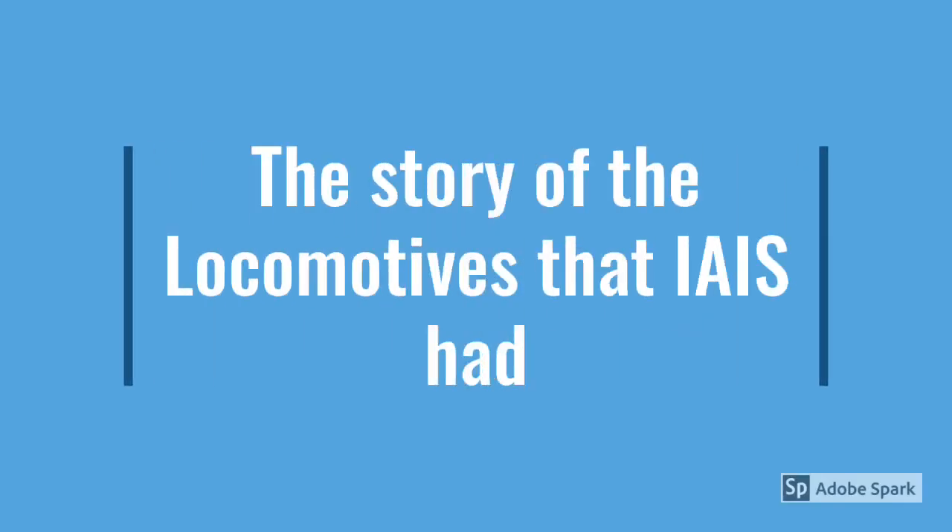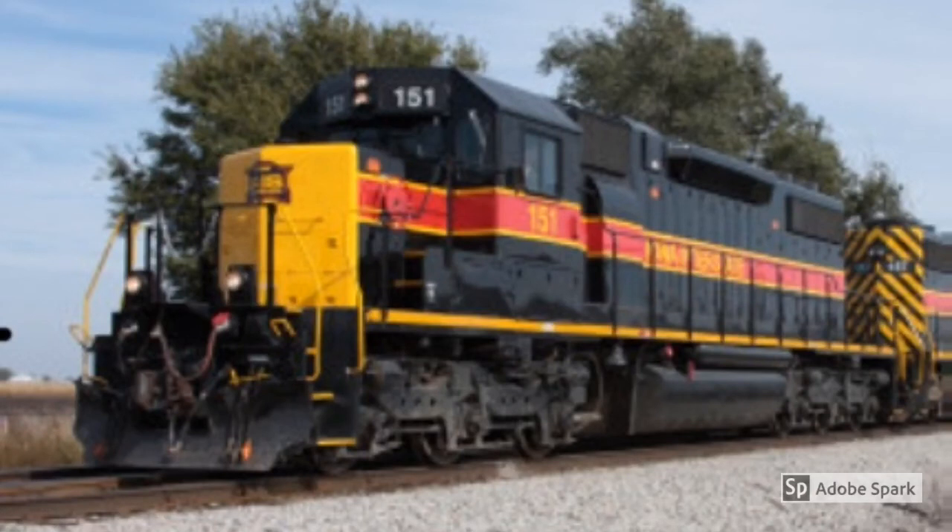We'll only be focusing on 150 to 153 as the others were returned to leasing. Not much is actually known about these locomotives. All we know is that they were originally on Class 2, bounced around leasing for a few decades, and then ended up on Iowa Interstate.